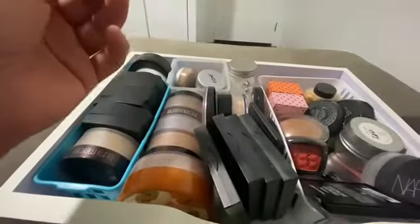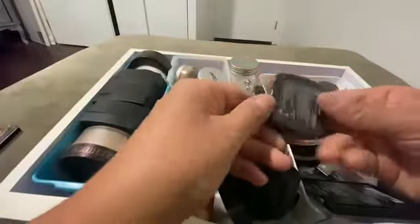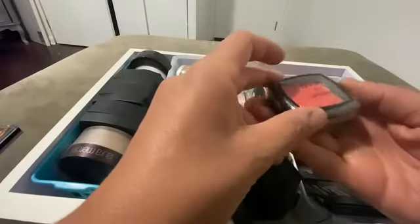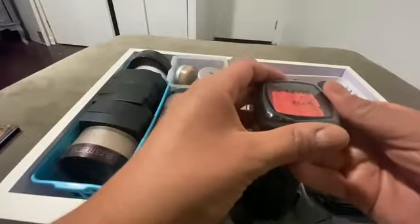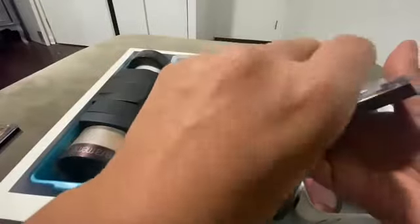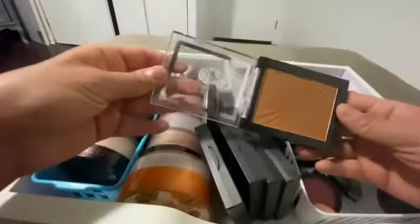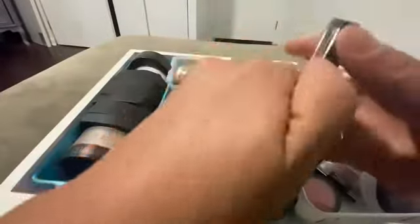I could definitely use this, so we'll use that up and move on. Okay, this is NYX — I've never opened this before. It's a blush, cinnamon. I don't feel like opening it, I'll figure that out. All right, this looks like a bronzer — I could definitely use it. But how is this a bronzer?